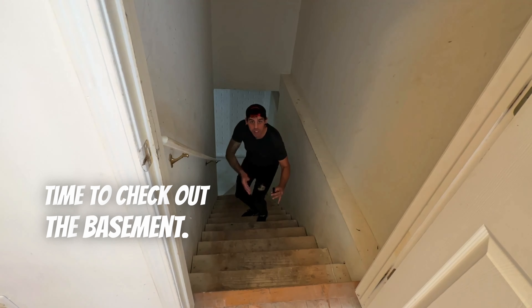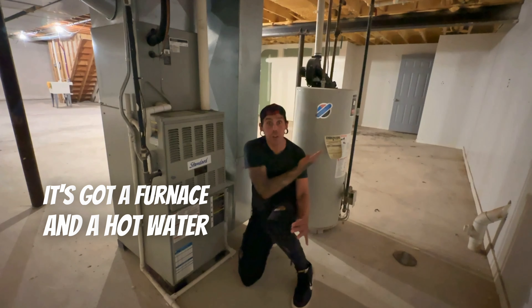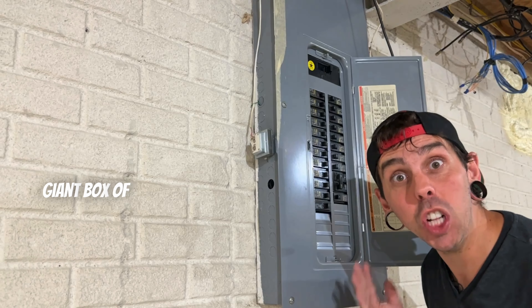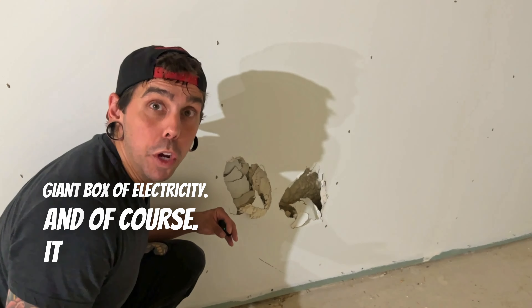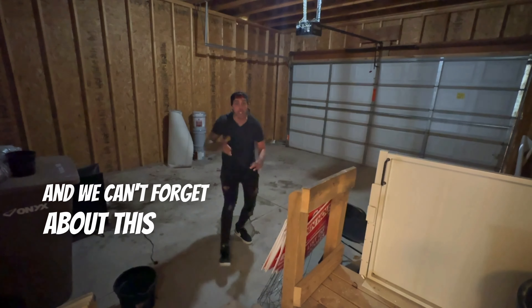Time to check out the basement — follow me. Isn't this thing huge? It's got a furnace and a hot water heater that appear to be in decent condition, as well as this giant box of electricity. And of course, it wouldn't be a home without a couple holes in the drywall. And we can't forget about this two-car garage.